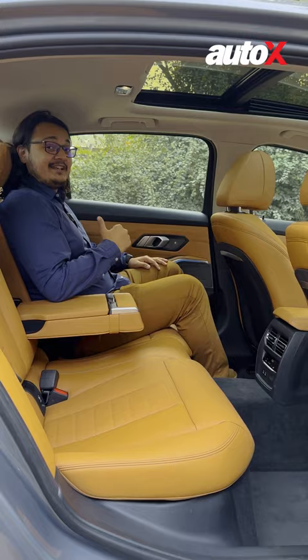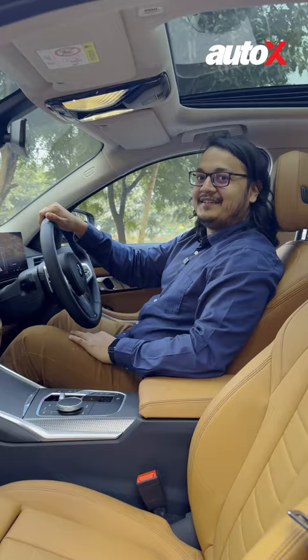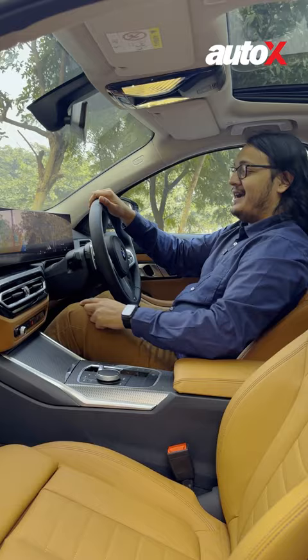Number four: screens. It's got two big screens in front of you, and it's got wireless Apple CarPlay and Android Auto, all of which combined makes it a big, big display.